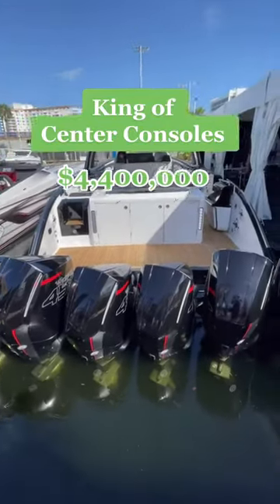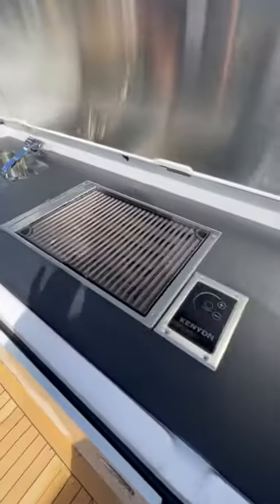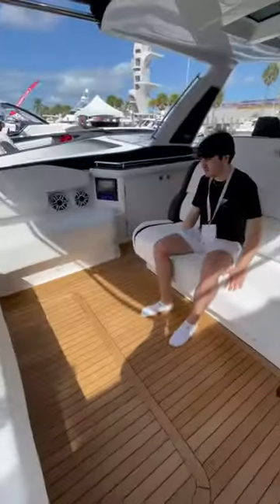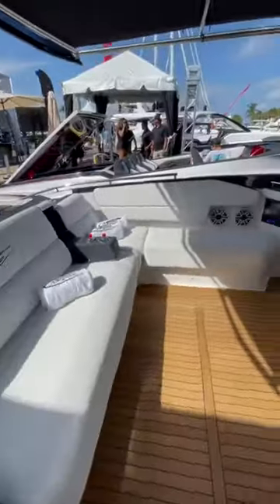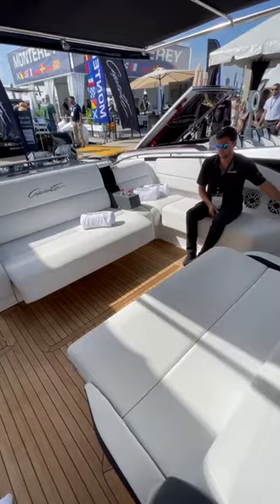This is the king of center consoles and one of the most expensive center consoles money can buy. It's the Cigarette 59 Tirana, and this boat is equipped with not four, not five, but six outboards coming out to 2,700 horsepower. All of that power allows this massive boat to travel at speeds of nearly 80 miles an hour.